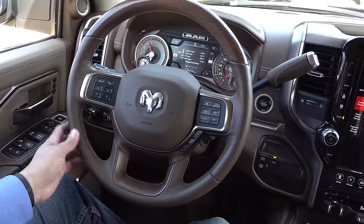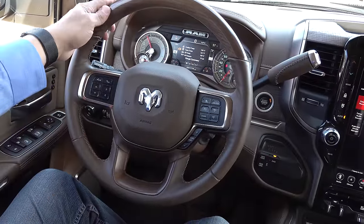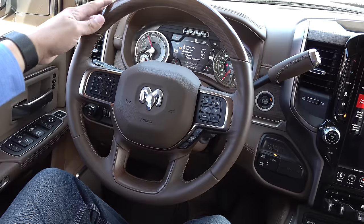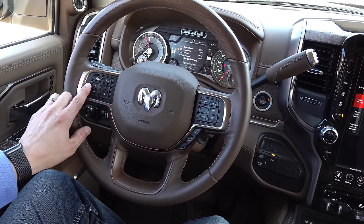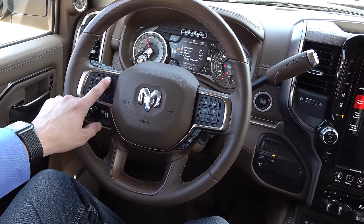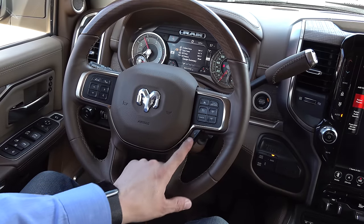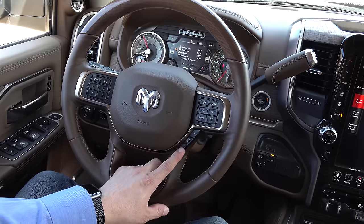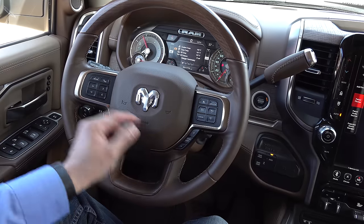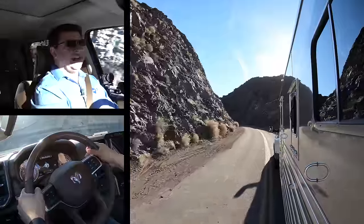The steering wheel is the same one found in the Ram 1500, but it does not telescope — it only tilts. There's real wood trim on the top of the wheel, though it's lacquered rather than open-pour. The multi-function display controls and voice command button are on the left. Optional radar adaptive cruise control controls are on the right, with gear limit buttons below — you can't command a full manual mode, but you can limit which gears the transmission uses. Track up/down and volume buttons are on the back of the wheel.